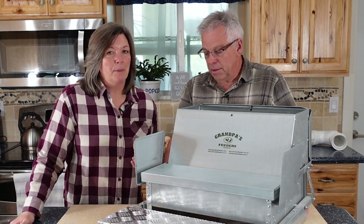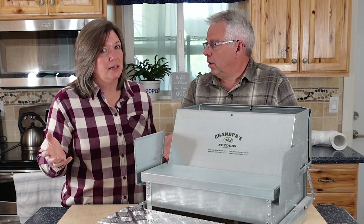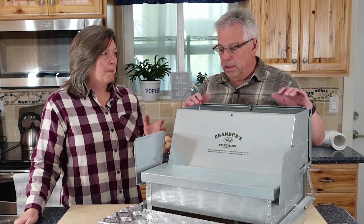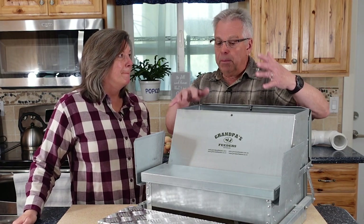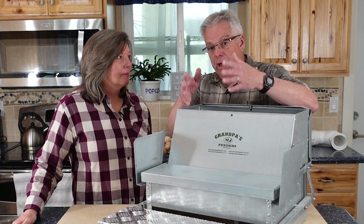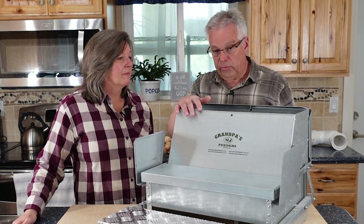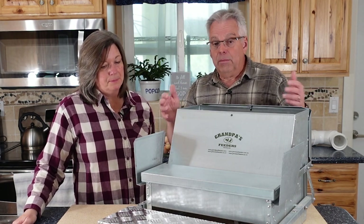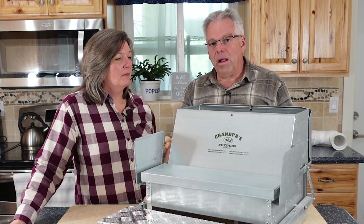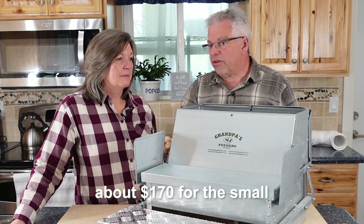Let's talk about cost. There are two sizes — it seemed like it wasn't that much more to just get the bigger one, so that's why we made that choice. They're like $220 for the big one. If you buy it off the Grandpa's Feeder website, the small one is about $149 plus you have to pay shipping — and if you buy two, you pay two shipping costs. You can also get them on Amazon and probably other places. Shipping is free there but the cost is higher. Overall it works out to about $225 for the big one and $170 for the small one.